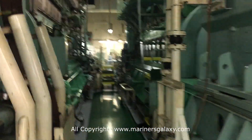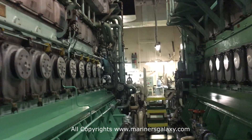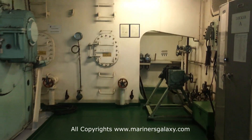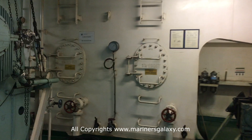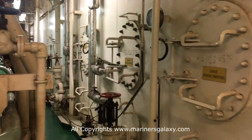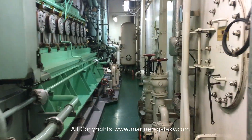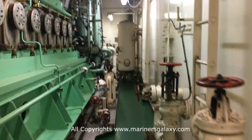We'll have a walk around these generators to give a view of how big they are. Since this ship carries a lot of refrigerated cargo, it has a lot of big generators. On the sides we have tanks for storing lube oil.